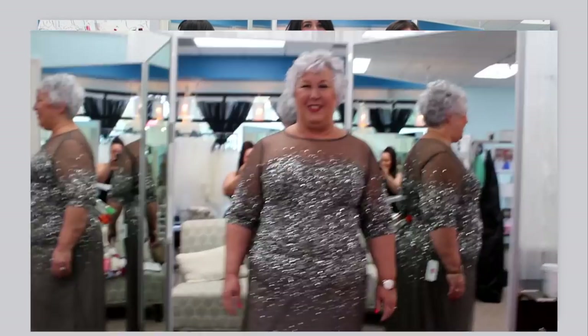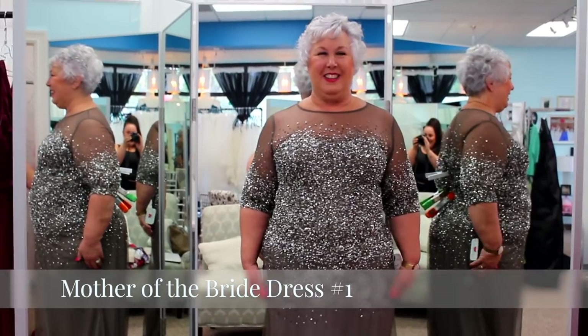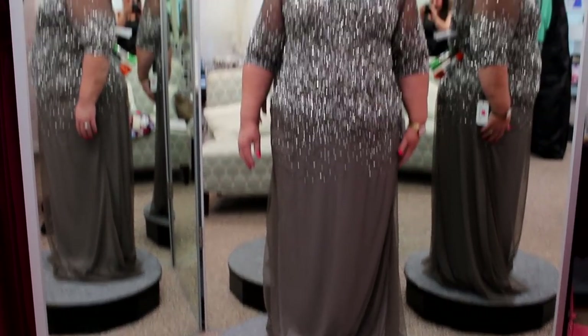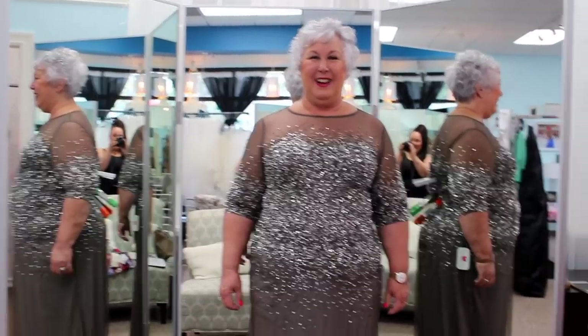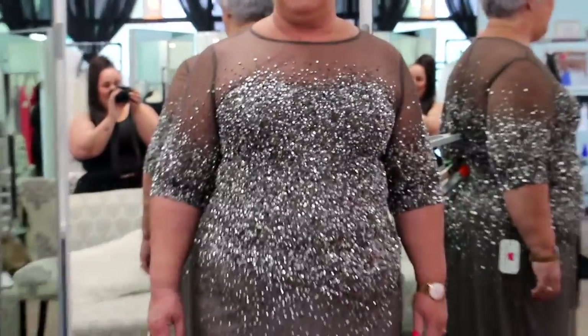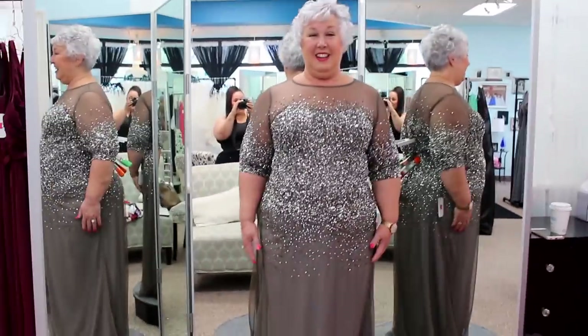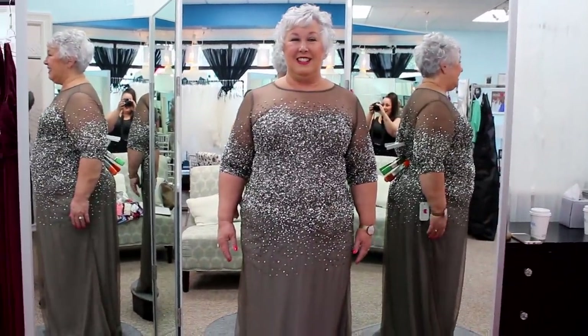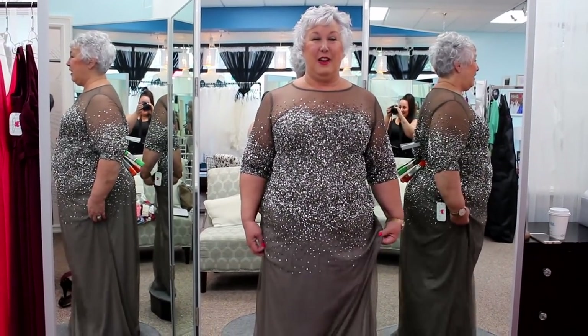Mom, how do you feel? Very pretty — stunning! Oh my gosh, you look so gorgeous! I literally love this — it looks so great with your gray hair, that color looks amazing on you. Do you feel confident? Yes — and I already have shoes that go with it!